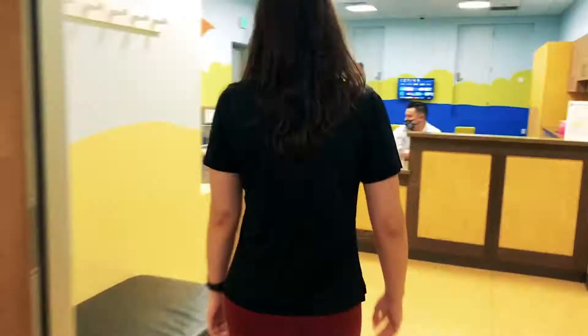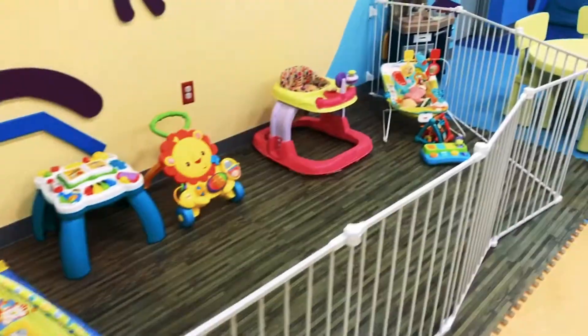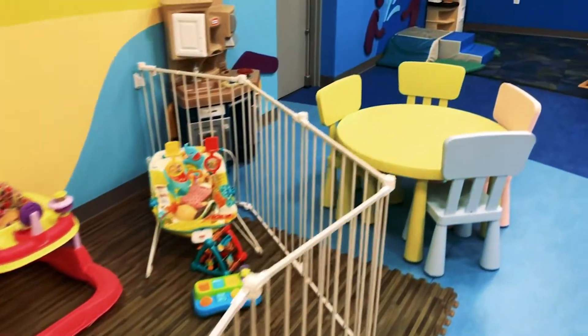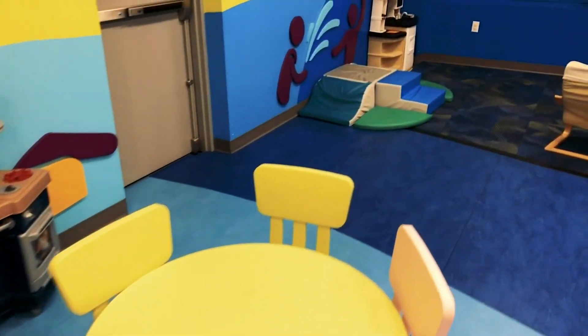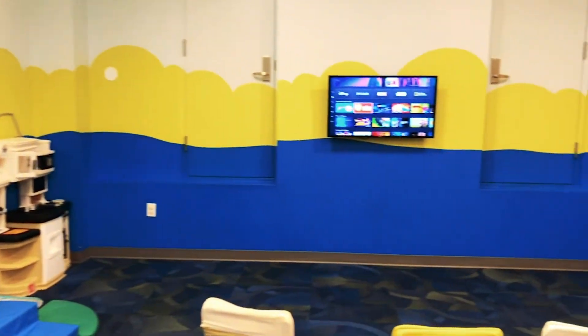Next up on our tour is KidZone. KidZone is the child care center that we provide with family memberships. While you're working out, your kiddos can come down here and play with different toys, watch movies, or even use different arts and crafts. They are guaranteed to have loads of fun with our staff members.